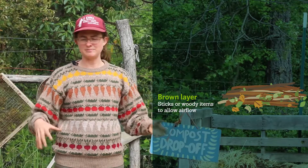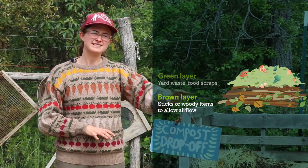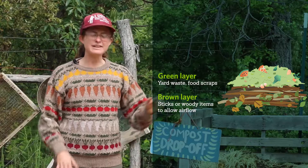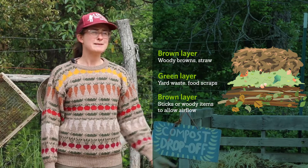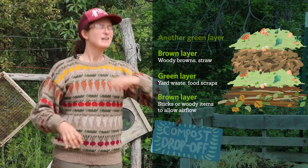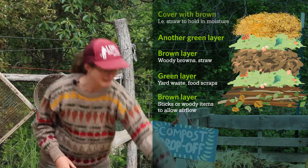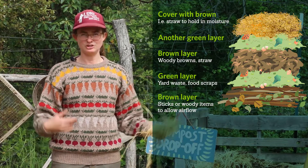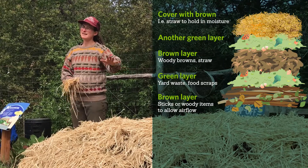Put down lots of sticks — anything you pick up around your property. After that, add some greens: weeds you just pulled, grass clippings, or scraps from your kitchen. Then do another layer of browns — maybe straw from a farm and garden supply store, or pine needles you raked. Green, brown, green, brown. To finish it off, always cover with a brown. Straw is a great covering because it keeps in moisture, and compost piles need to drink too. Cardboard also works — anything to seal in the moisture.